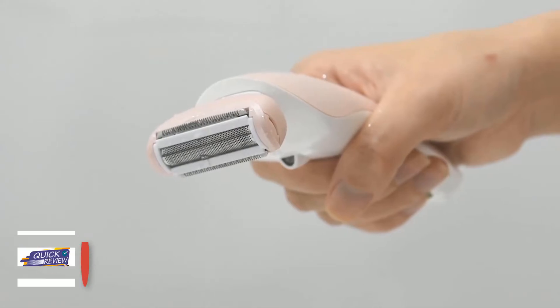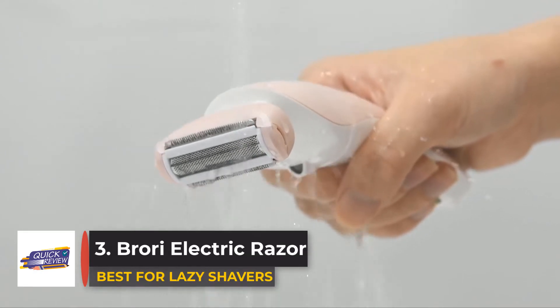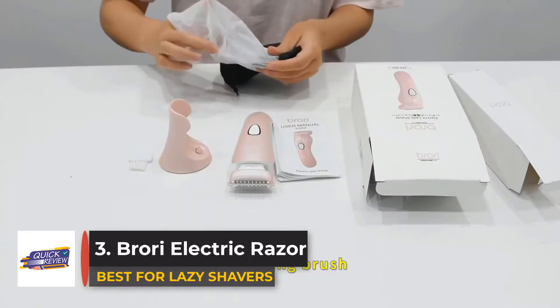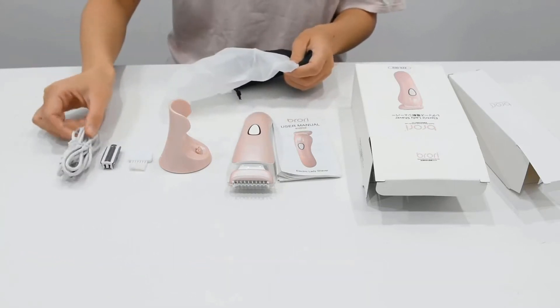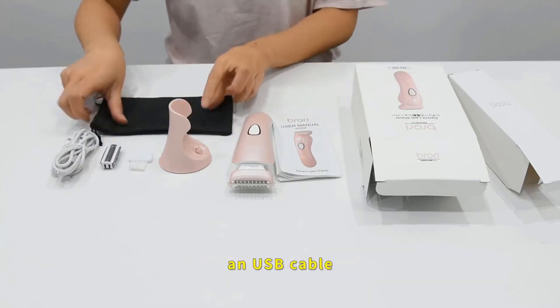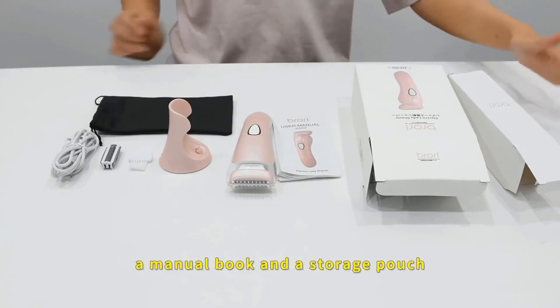Number three: Brewery Electric Razor. The Brewery electric razor basically makes missing hair impossible. With its LED light illuminating the hairs you're shaving as you go, this razor will help you handle those hard-to-reach places.